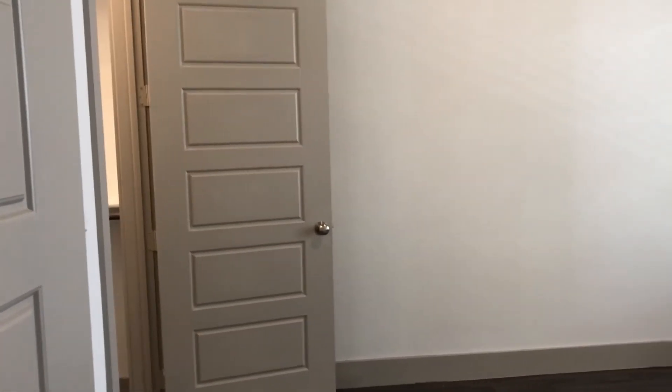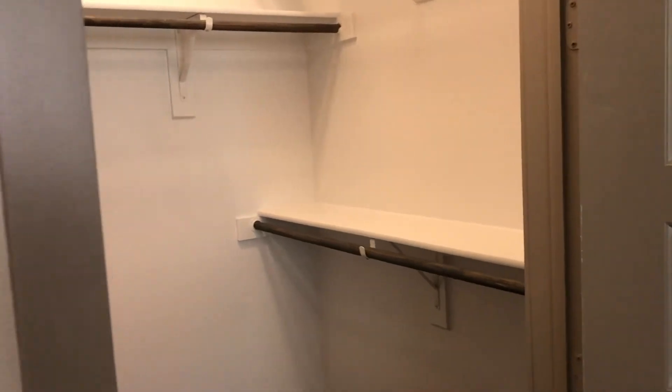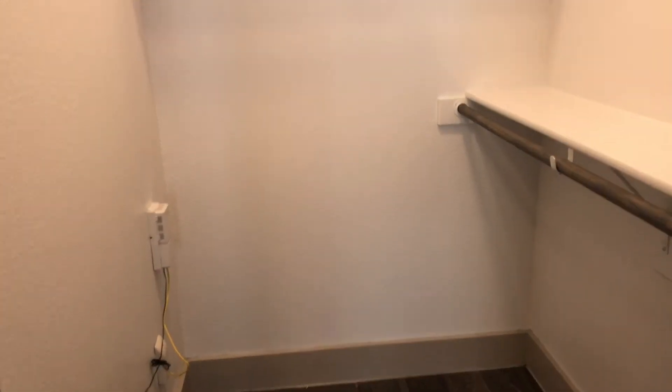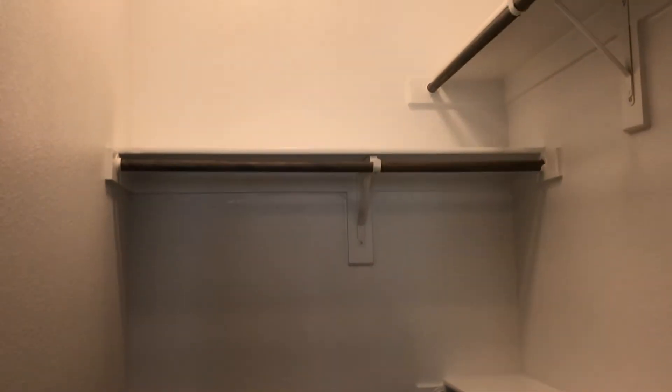Moving on to the bedroom. This bedroom will comfortably fit a queen size bed, two nightstands, and a dresser. You have a view of your patio right outside the window and a walk-in closet equipped with rails and shelves for all of your items.